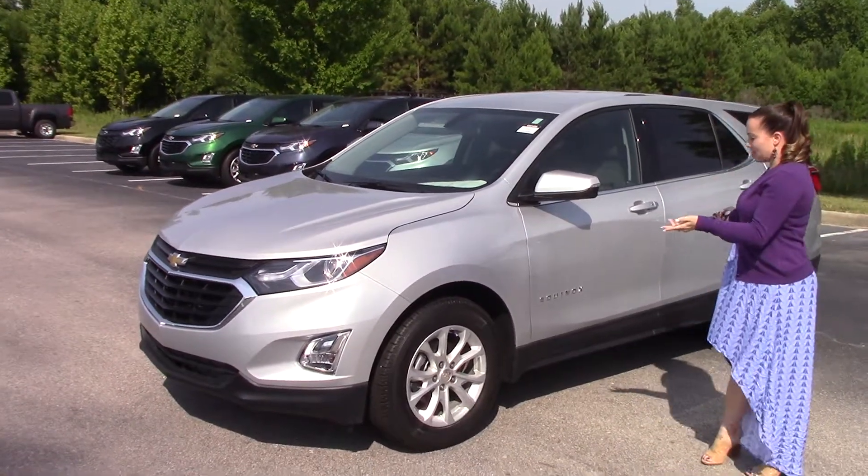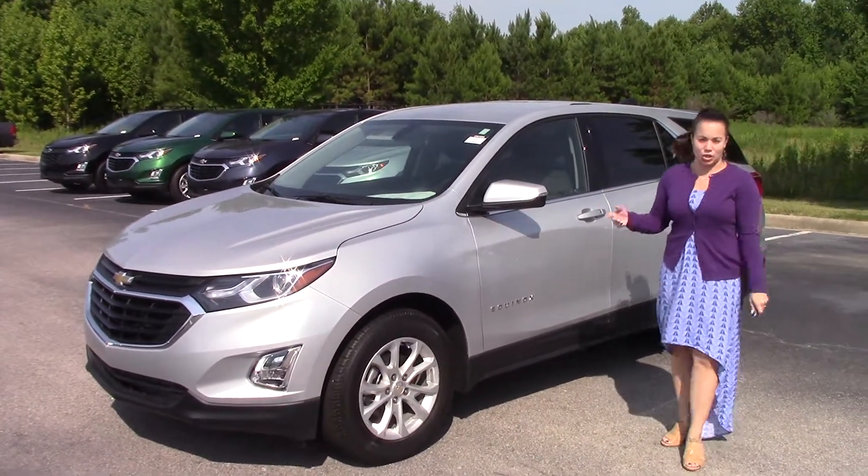Hey, I'm Kristen at Hubert Voster Chevrolet. Today I'm going to show you this beautiful 2018 Chevrolet Equinox.